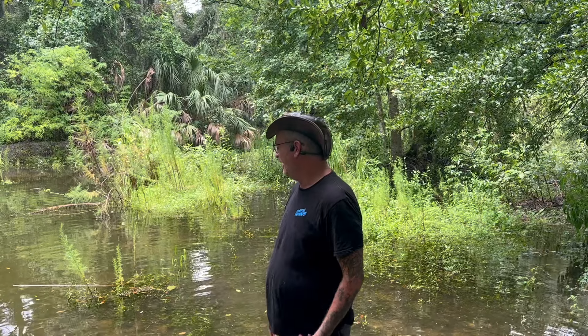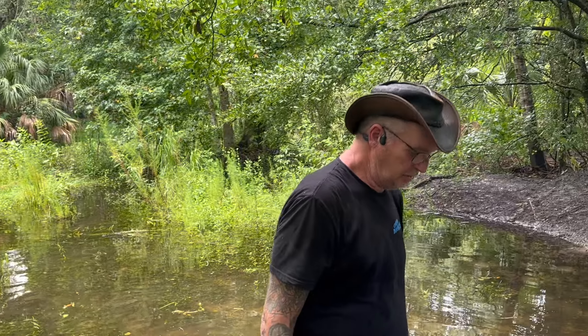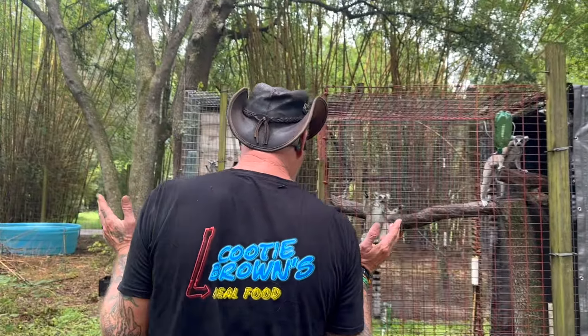We've got another tropical storm system brewing out there in the Caribbean, out by the Lesser Antilles. We don't know if it's going to be heading this way — we might be packing snakes and everything all over again. Hopefully I don't have to call Scooter and say get up here and let's pack snakes again. Alright, let's go check on the baby ring-tail lemur, the newest one — we haven't checked on him in a little while.